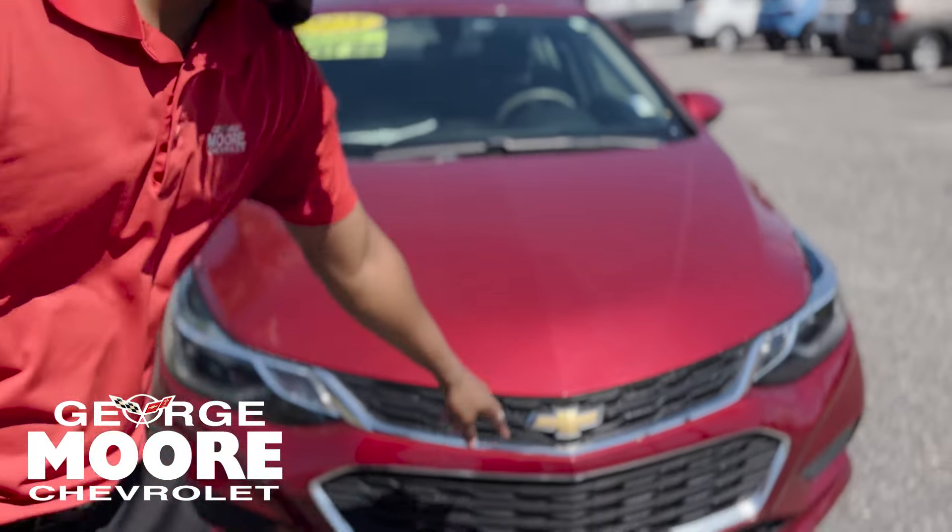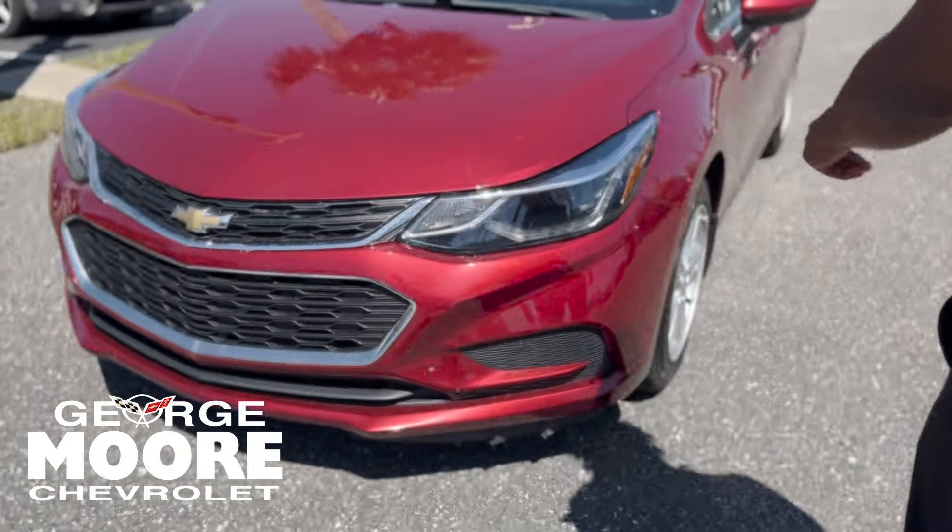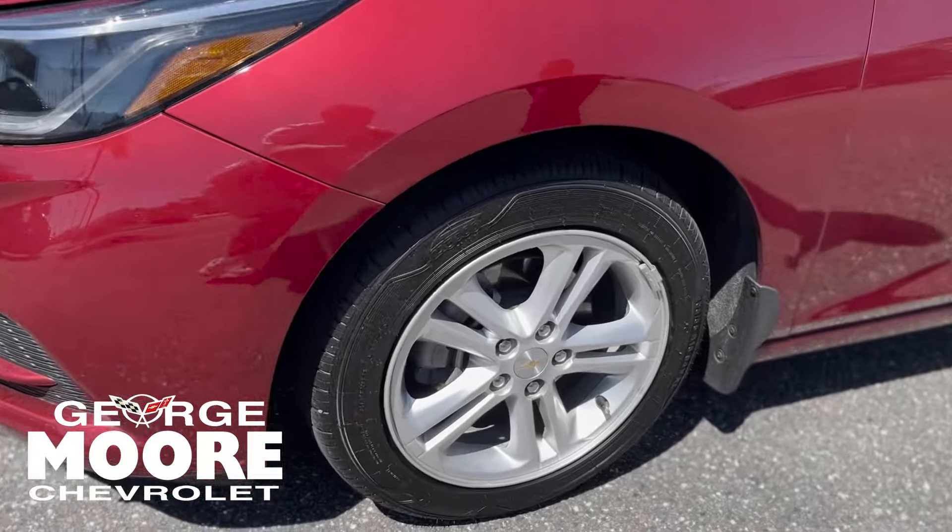You've still got your sleek grille in the front. Signature Chevy bow tie right there. LED daytime running lights and LED headlights. 16-inch rims.